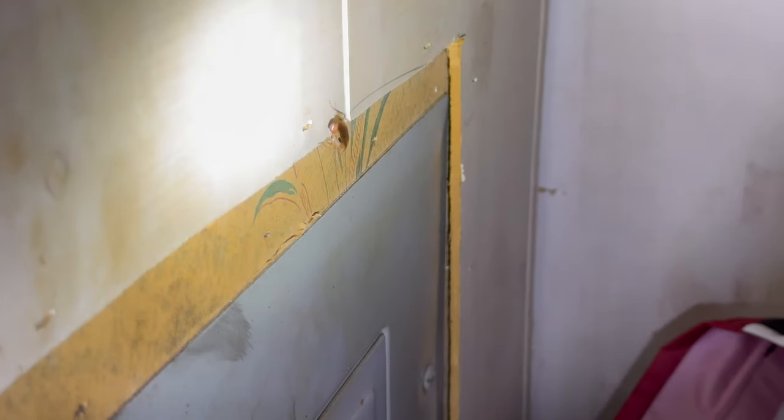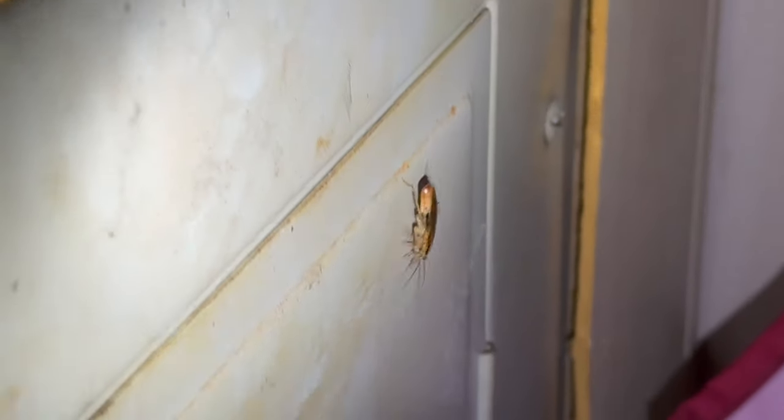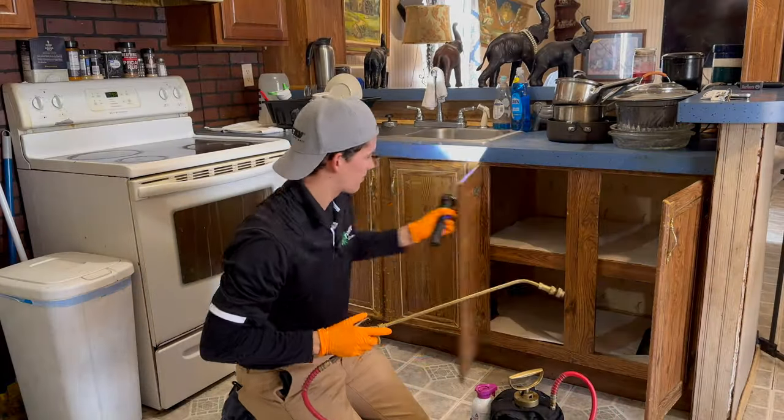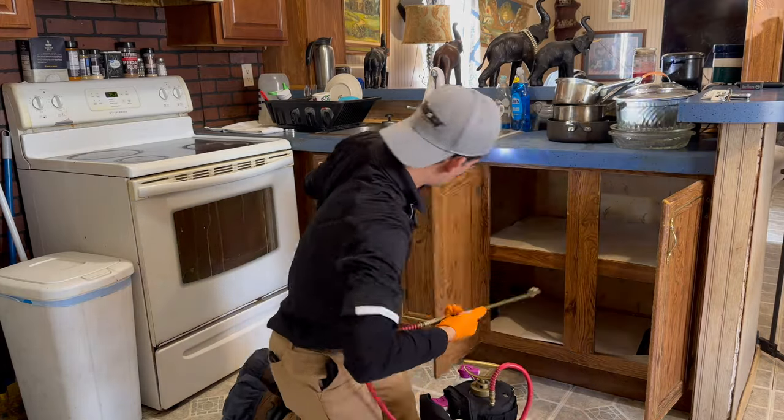As soon as I got inside — this is just the customer's bedroom — there's already an adult roach crawling around right there in the middle of the day. That is a female with an ootheca. I'm going to go ahead and give her a quick spray.